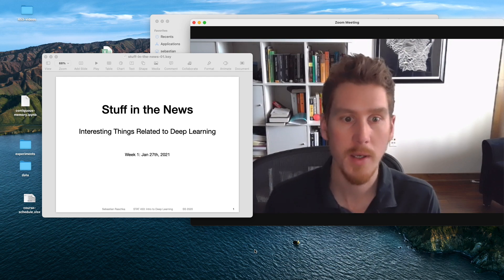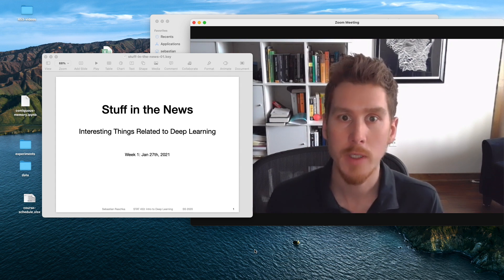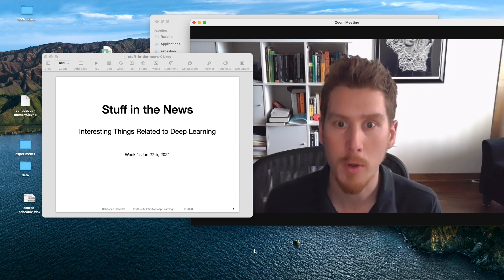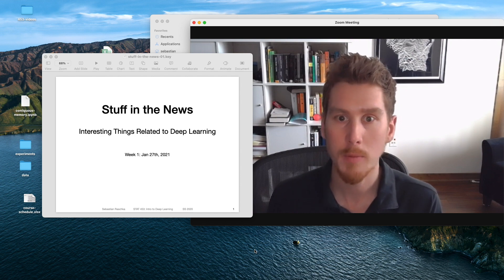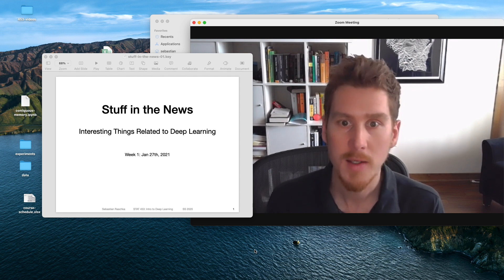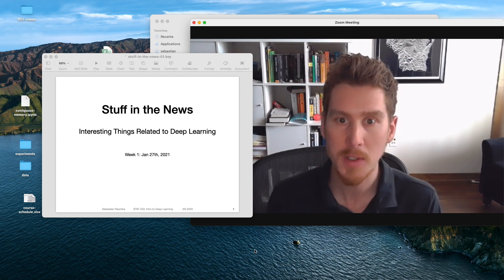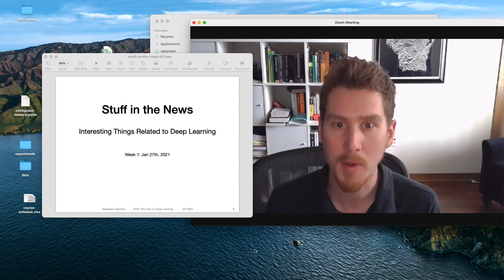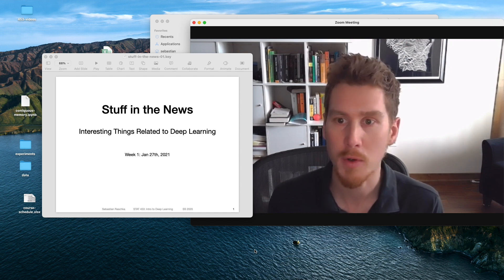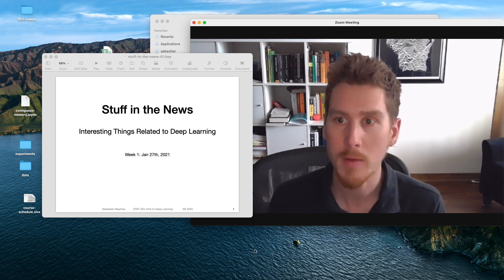Hi everyone. I decided to make a short bonus video about stuff in the news — interesting things related to deep learning. I'm just briefly talking about cool things I discovered in the news this week related to deep learning. I think it's fun to talk about recent developments just to stay up to date. I'm planning to release such a video every week if I have time. It's optional, so you don't have to watch. It's just some fun additional video content for this class. Let me get started.